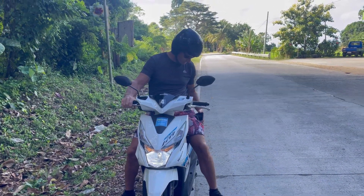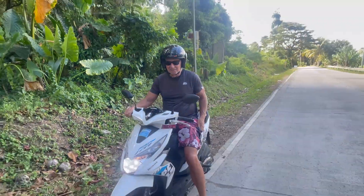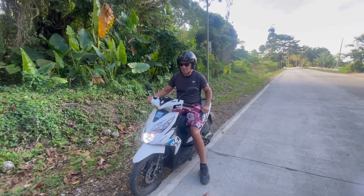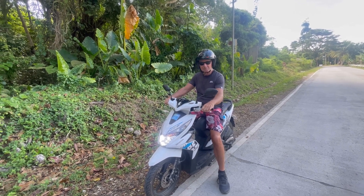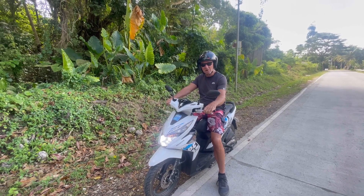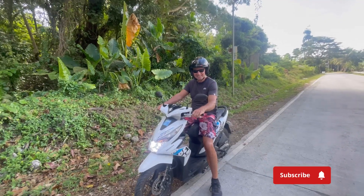Hi Randy. Hey. How much further do we have to the Kambuka Falls? I think it's about 25 minutes, half hour. How's the bike? Biggest, best hog I ever had. Getting back on the bike.